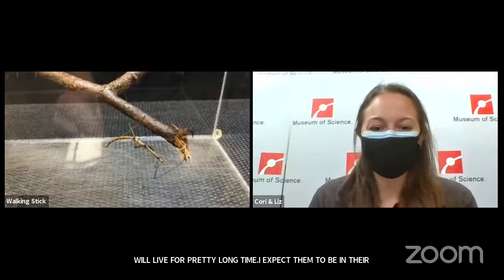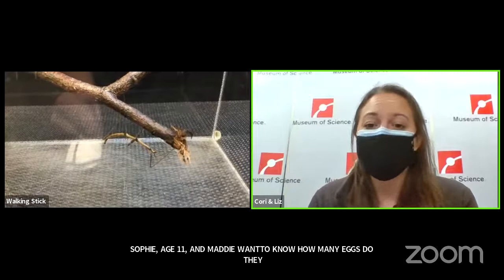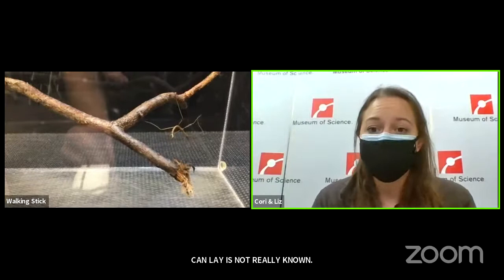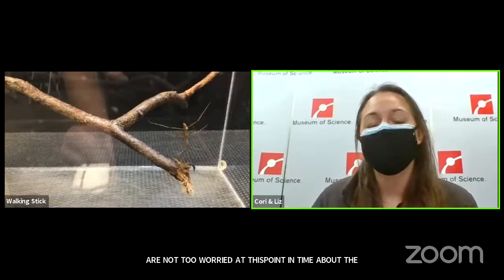Sophie, age 11, and Maddie want to know how many eggs they lay or how many they can lay at a time. So these guys lay one egg at a time. The exact total amount they can lay is not really known. Northern walking sticks' population is actually pretty good — we're not too worried about their numbers at this point, although climate change is going to have a huge impact on them because they rely so much on environmental cues to progress through their life stages.